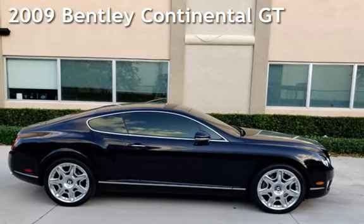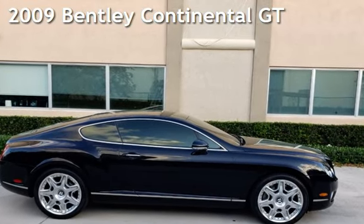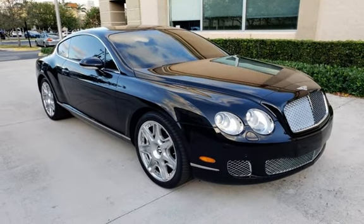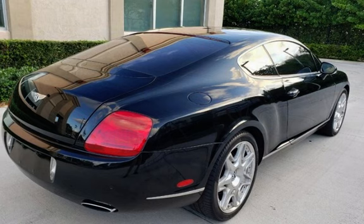Presenting a pre-owned 2009 Bentley Continental GT. This two-door coupe has a 12-cylinder, 6.0-liter engine, with all-wheel drive and an automatic transmission.